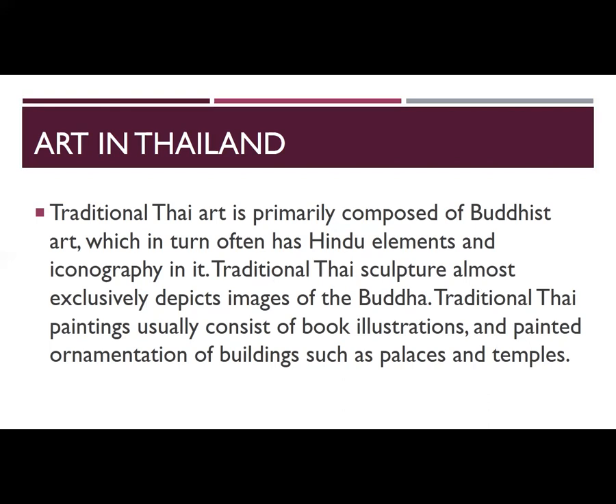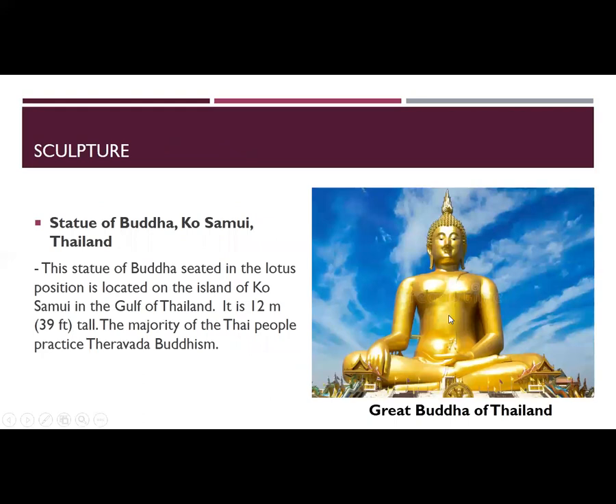Some Thai artists, particularly those who have traveled abroad for training or exhibitions, are experimenting with combining Thai Buddhist concepts and Western abstraction. Others are producing paintings that maintain traditional Thai cultural values but reflect problems in society.